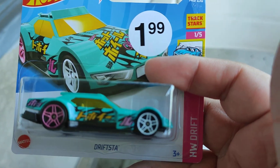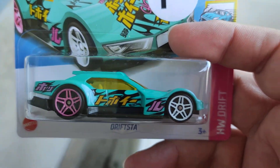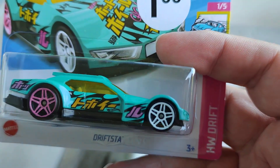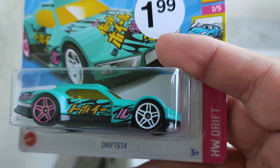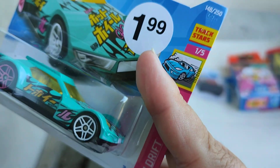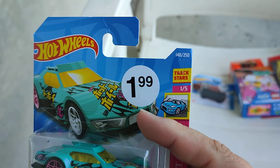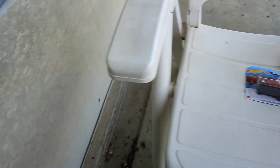Then we have a Drift Star with cool Japanese letters on the side — that is cool! Different wheels in white and pink. It's only for the drift series, 145. And this is a Track Star car, 148 of the collection.